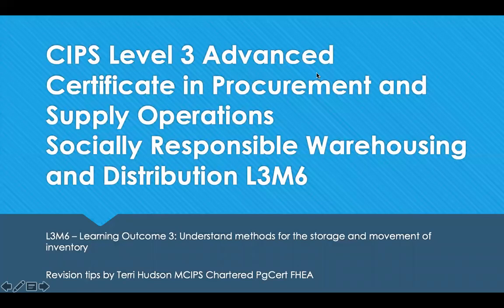Hello, welcome to revision tips for SIPS Level 3, Advanced Certificate in Procurement and Supply Operations. This is Module 6, Socially Responsible Warehousing and Distribution, Learning Outcome 3, which is to understand the methods of storage and movement of inventory. If you're looking for Learning Outcome 1 and Learning Outcome 2, this was recorded for Level 3 Module 5 — it's exactly the same. It's only Outcomes 3 and 4 that are different.